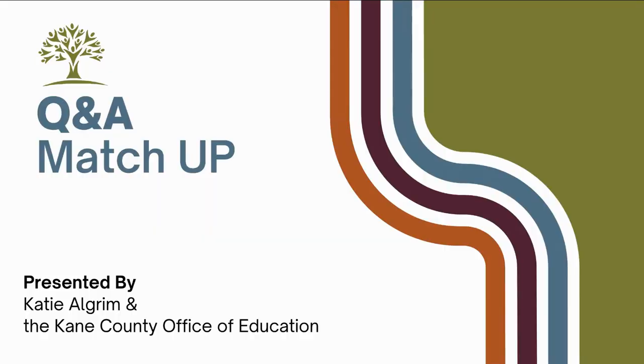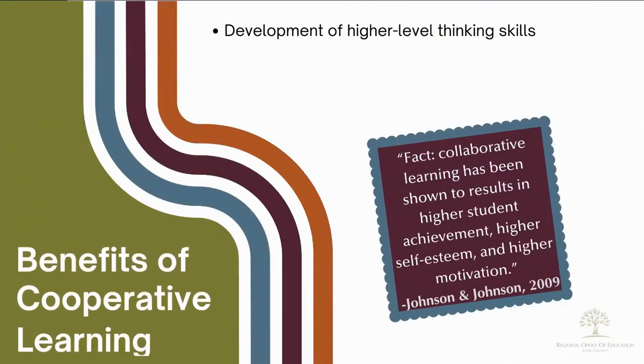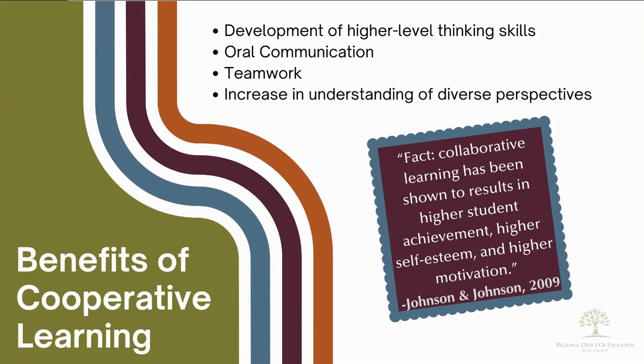Cooperative learning has many benefits, some of which include development of higher-level thinking skills, oral communication, teamwork, and an increase in understanding of diverse perspectives.